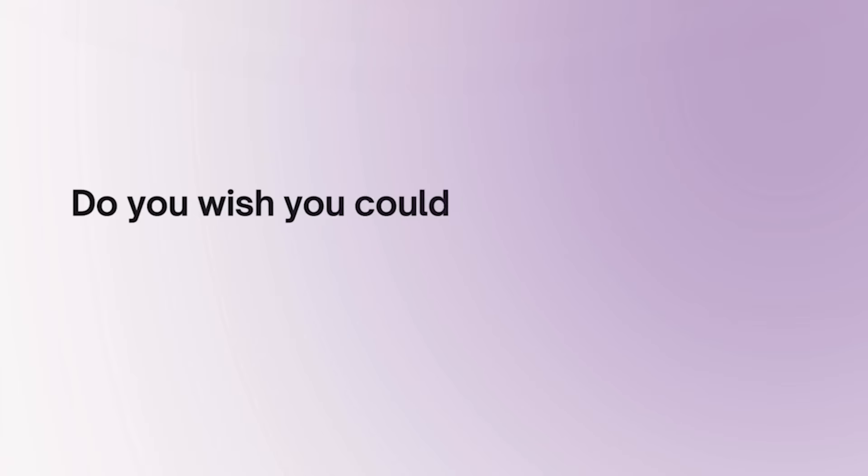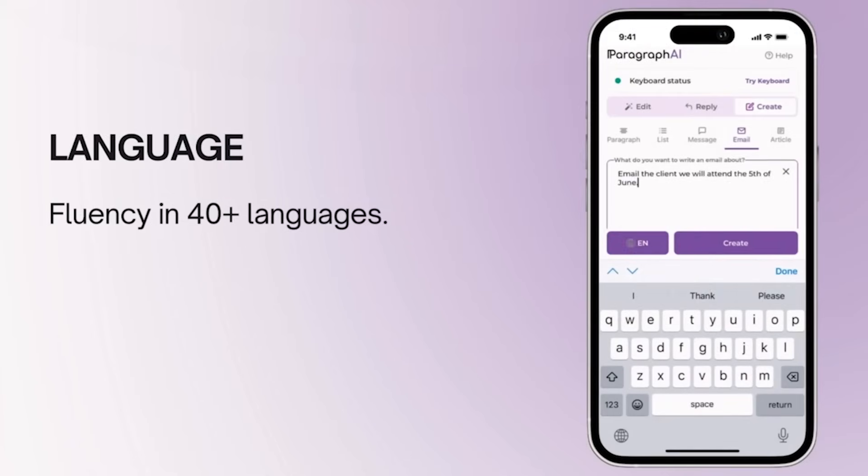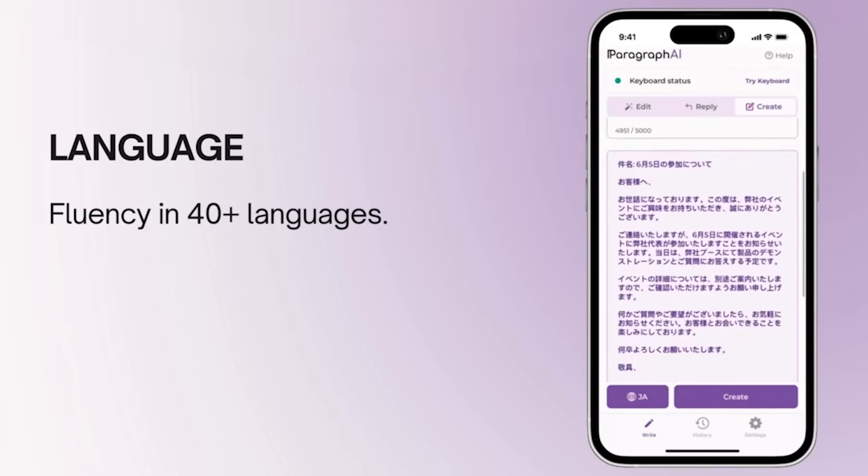If you wish you could communicate perfectly in a language you may not be fluent in, our translation feature supports over 40 languages, making it easy to communicate with anyone in any language.